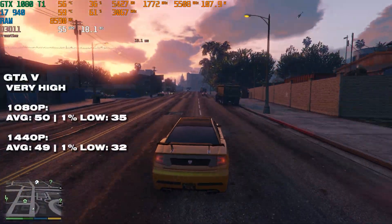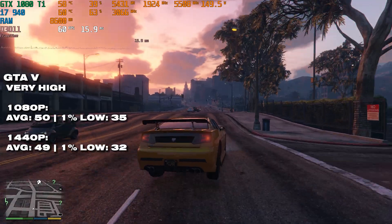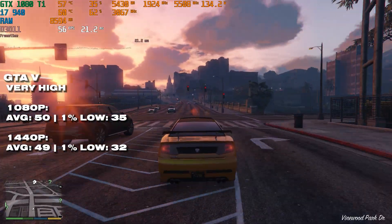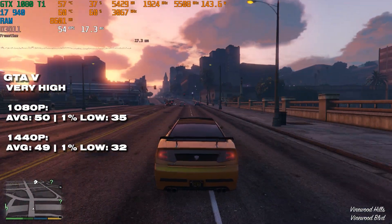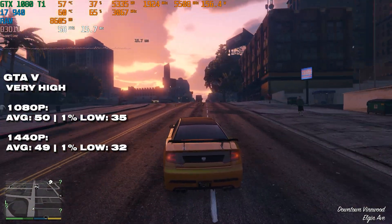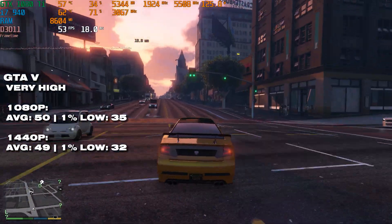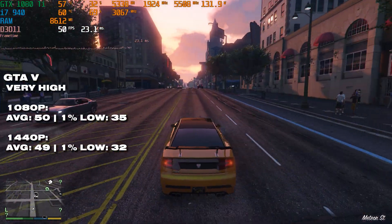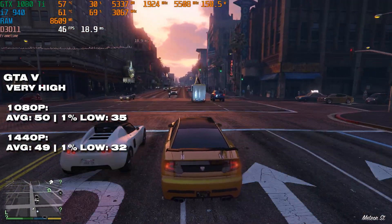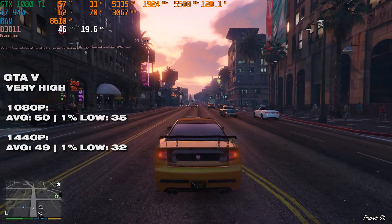GTA 5 with very high settings was maybe a bridge too far for the i7. The average frame rates aren't the worst, but the 1% lows were all over the place — though admittedly the population sliders were maxed, so it's basically a worst-case scenario. Lowering those sliders should give you a much more playable experience in GTA 5, so it can be playable.